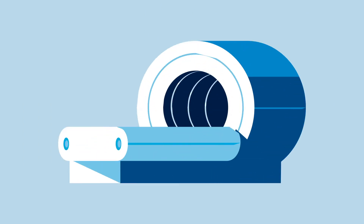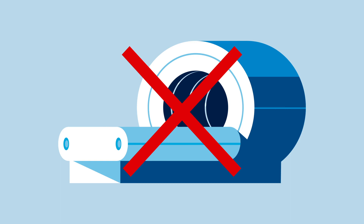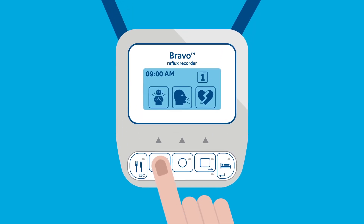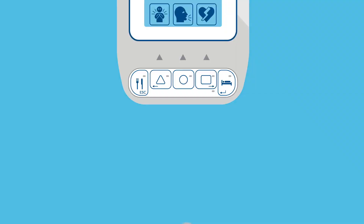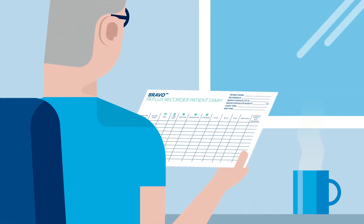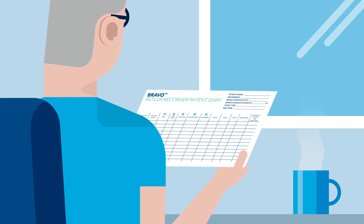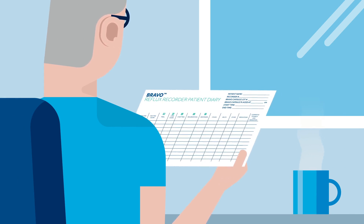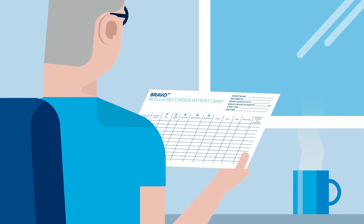Don't have an MRI during or after this test for 30 days. If MRI is medically necessary, you will need to have an X-ray prior to make sure the Bravo capsule has passed. To help provide your doctor with as much meaningful information as possible, it's important you record your activities and symptoms using the Bravo Reflux recorder and written diary. Please follow your doctor's recommendations about taking or not taking your reflux medication during your test.